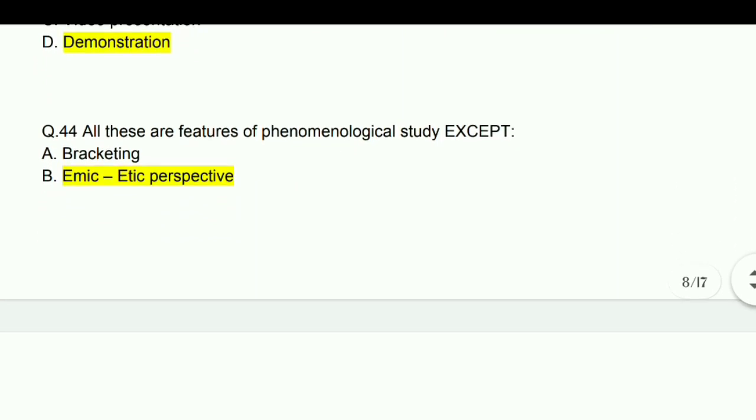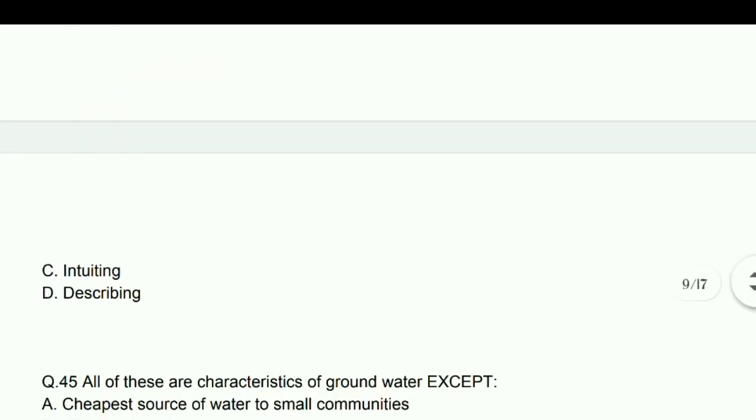All these are features of phenomenological study except emic-etic perspective.